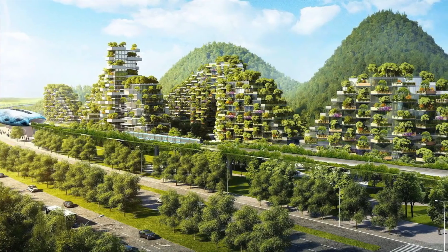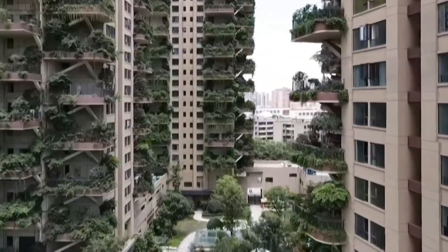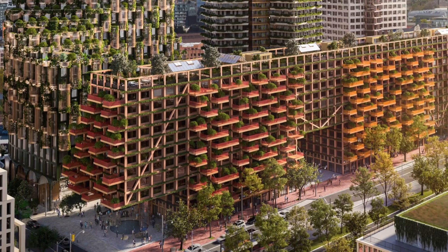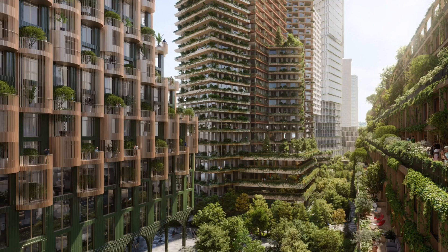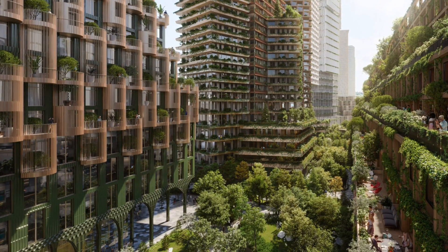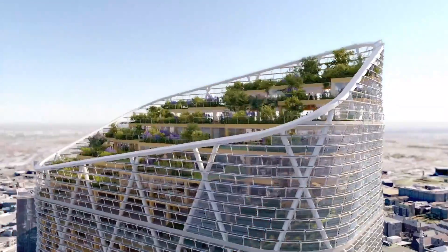The truth is, turning these fantastical images into real-world structures presents immense engineering challenges. Think about it — these aren't just a few potted plants on a balcony. Each tree incorporated into a skyscraper requires a substantial root system, vast amounts of soil, and meticulous engineering to ensure structural integrity. These elements add enormous weight and complexity to the building, pushing the limits of conventional construction.